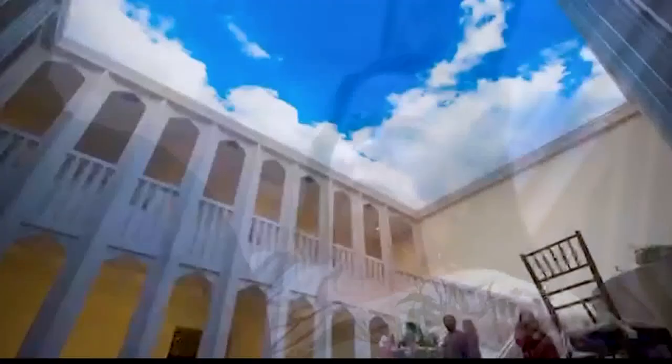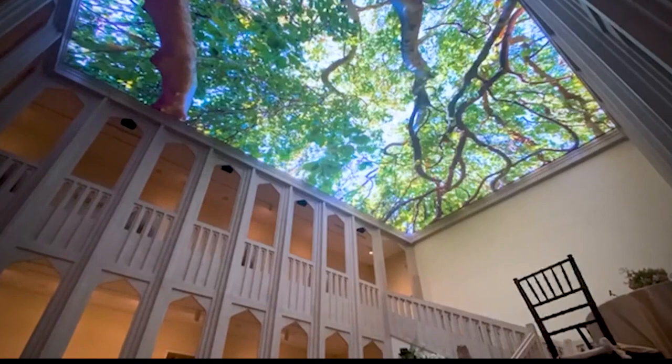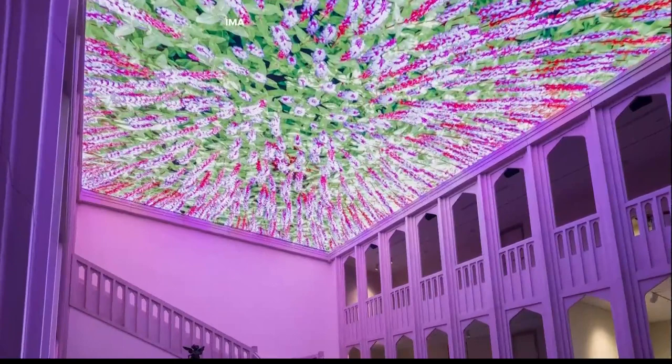To look up in the courtyard of IMA's newest renovation is to be transported to another world, standing in awe as outdoor scenery filmed on the grounds of new fields or paint abstractions dance across the ceiling. It's a state-of-the-art LED screen capable of evoking pieces of art or the outdoors at Clues Pavilion.